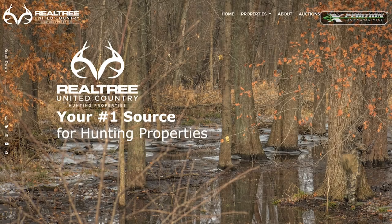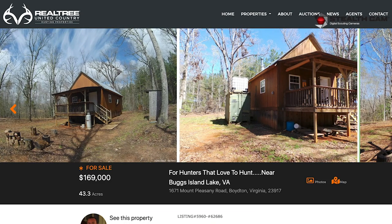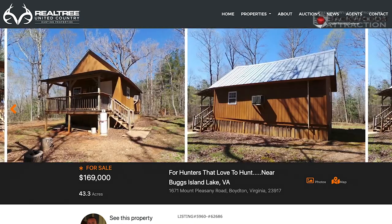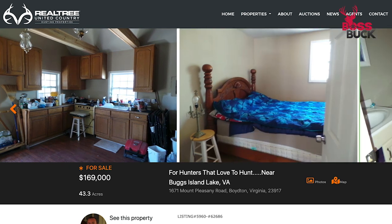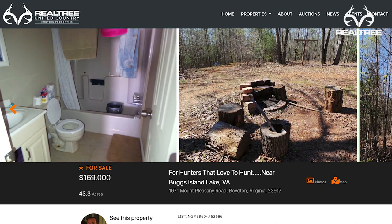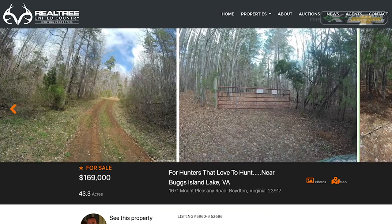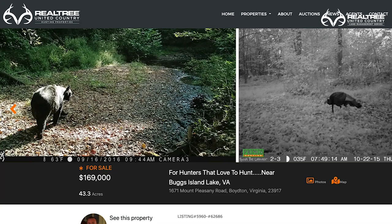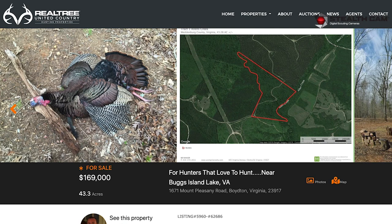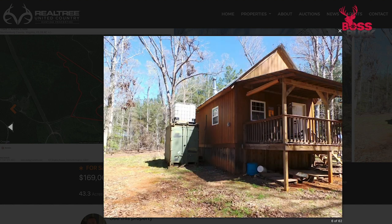This week on Pay Dirt, our featured property comes from Southern Virginia in Mecklenburg County. This 43 acres is a true hunter's paradise. The property features an off-grid cabin with a full bath, full bedroom, sleeping loft, and great room — truly all the amenities of home. There's a great road system, beautiful hardwood timber, food plots, deer stands, and it's located on Allens Creek, which provides water year-round for wildlife and fishing year-round. The property is loaded with deer and turkeys and even has the occasional bear. If you're looking for a great place to hunt and relax, check out this 43 acres in Southern Virginia.